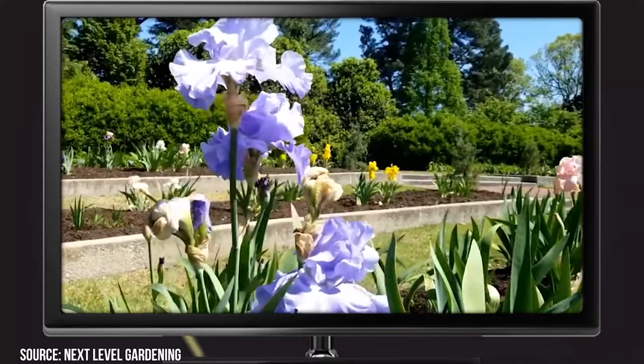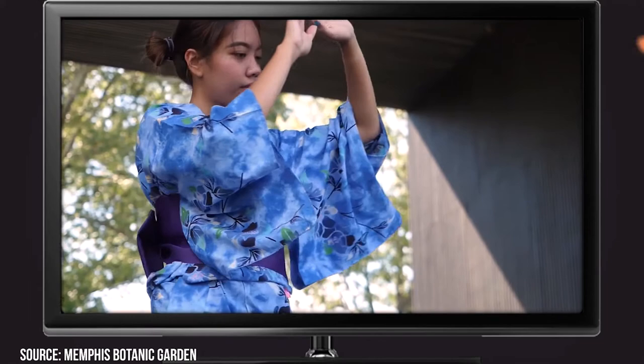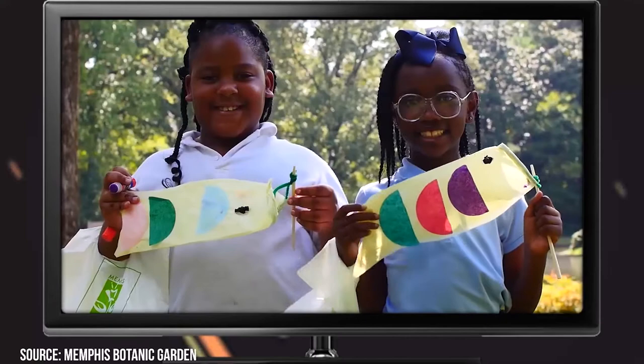If you're looking for a lovely, quiet morning, this place is a great option. The Memphis Botanic Garden is open from 9 to 4:30 pm. Tickets cost $10 for adults, $8 for students and seniors, and $5 for children ages 2 to 12.